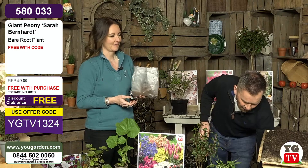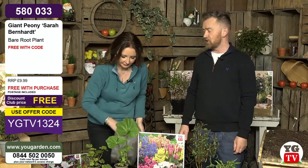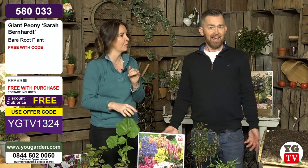To unlock all the offers, we do have that special offer code. This week's code is YGTV1324. Every single time you place an order, there's a little box asking if you have an offer code. Put that in because it unlocks the free postage over £40, puts your Sarah Bernhardt peony free gift into your basket, and also unlocks all the offers — the double-up deals, the buy one get one free, and the savings.